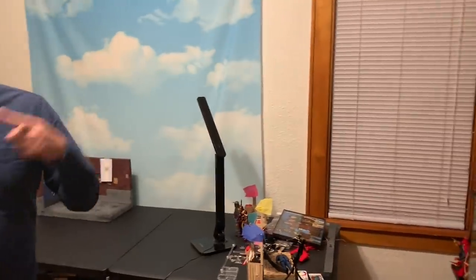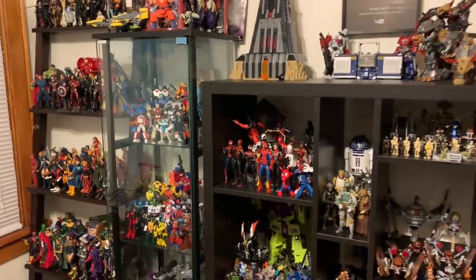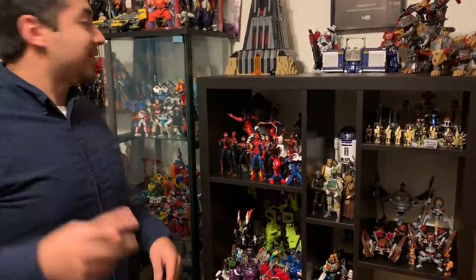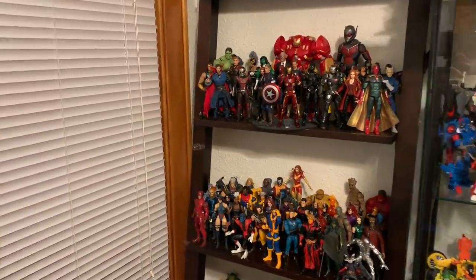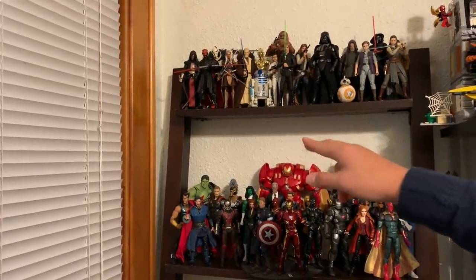Here is my studio slash collection room slash nerd den — geek room, whatever you want to call it. I have a total of four shelves in here. These are all brand new — you guys did not see this before. If you guys remember from my past two collection videos, this shelf right here was my first original shelf, the Marvel Legends shelf over there in the corner — that was the OG. It still has a similar setup where I have my Black Series at the top.